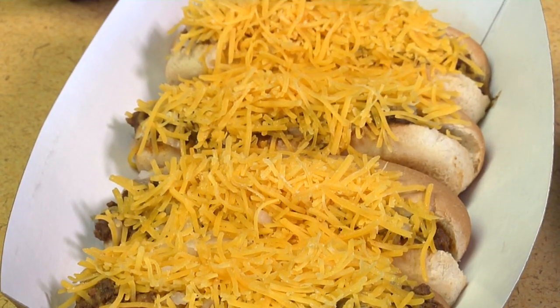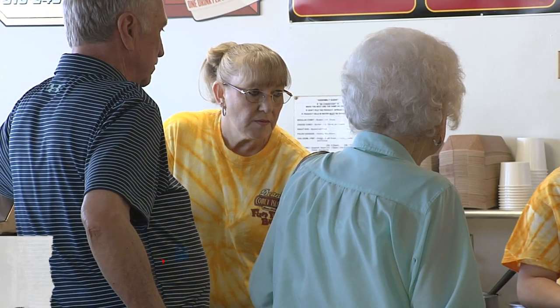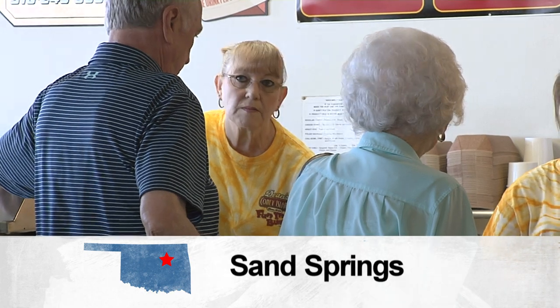Food is excellent. I prefer this over any of the other Coney places. Mick Goodell has been coming to Dean's Coney Island in Sand Springs for about 20 years. He's in here a couple of times a week. It is very good. I've had the Frito Chili Pie. I've had a little bit of everything, so I recommend it to everyone.